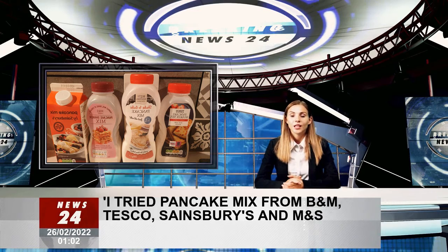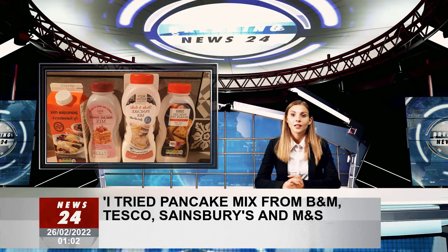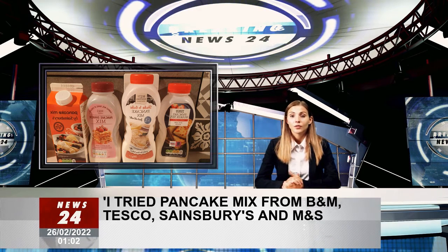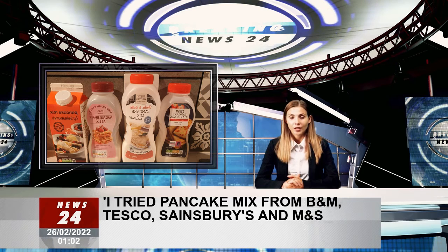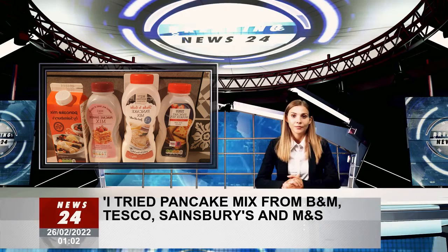Pancake day is just around the corner, meaning it is almost that time of year to tuck into golden, fluffy pancakes that are slathered in your favourite toppings. Whether you love a sweet or savoury pancake, there is no denying that there is something for everyone when Shrove Tuesday officially lands next week.